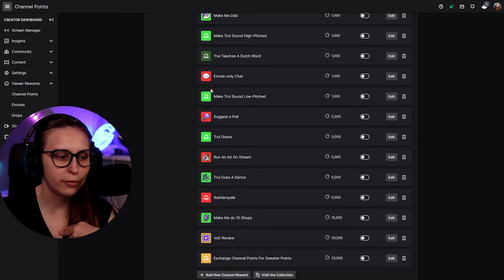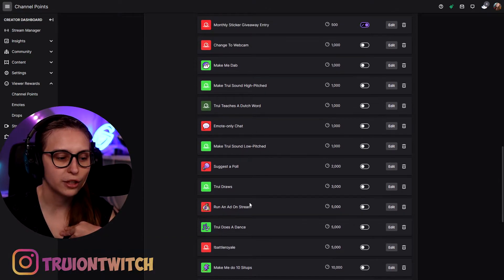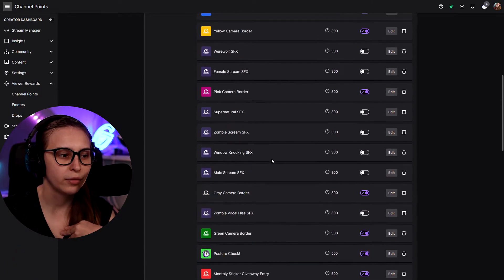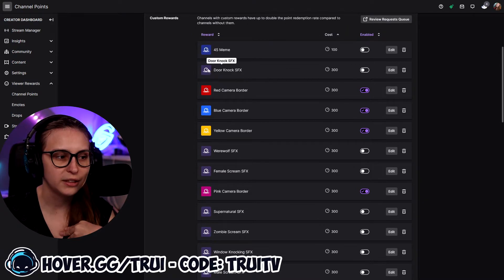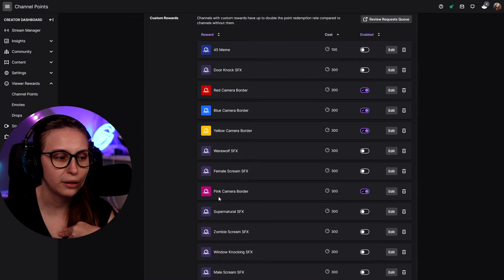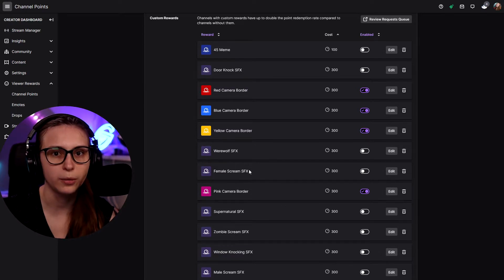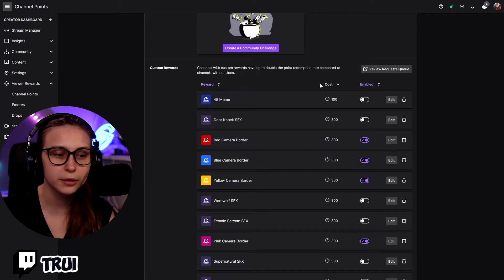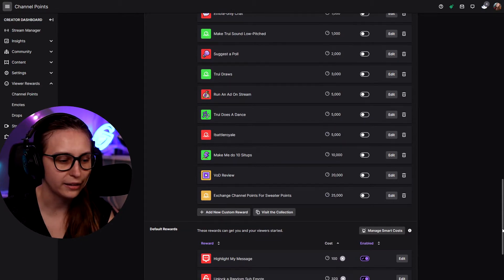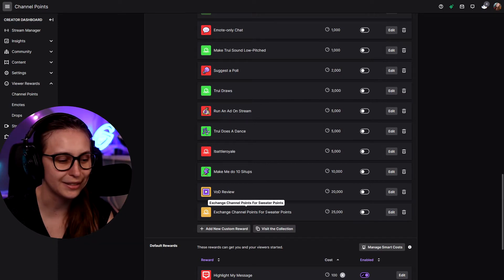With these rewards, some of them are green — that's me doing something. Some of them are red, which are interactive with the stream. We've got darker ones which are horror sounds. We've got these that change the color of the webcam to any one of the colors you see. These custom rewards are the ones we can make ourselves — like doing push-ups, squats, or doing anything on stream. To make those, we go underneath here.